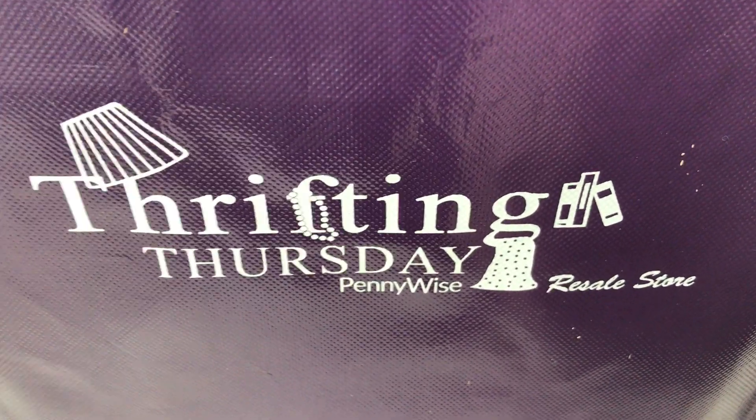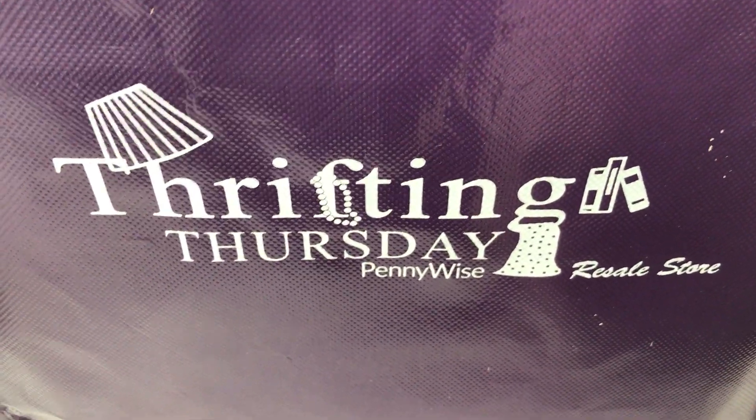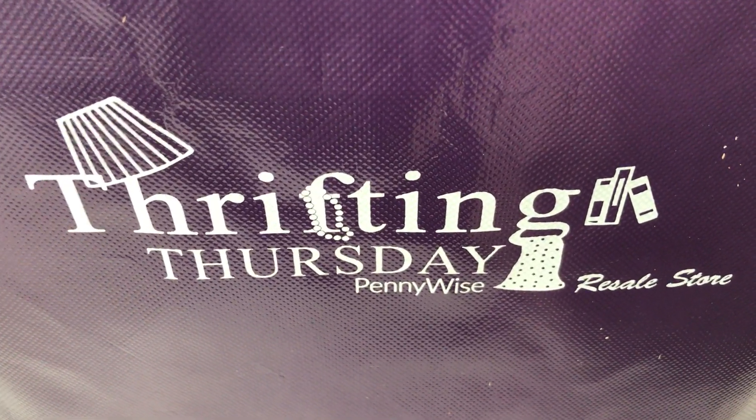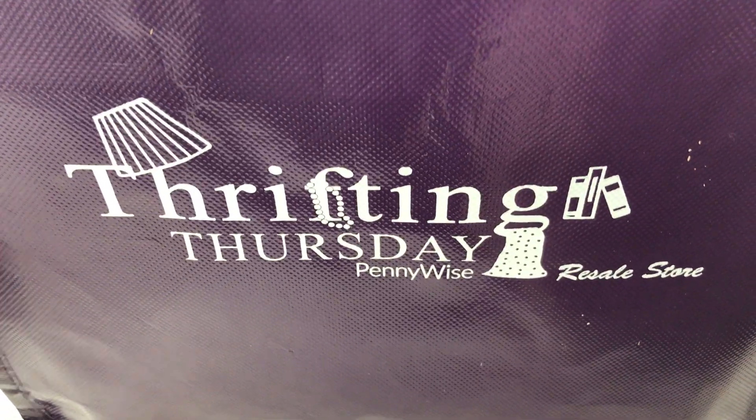It could be anything in the entire store — of course not furniture because it's not gonna fit — but home decor, kitchenware, whatever, clothes, shoes, all that jazz is 50% off if you can get it in the bag. So let's see what I got today.